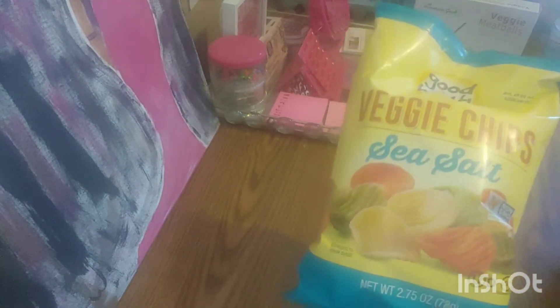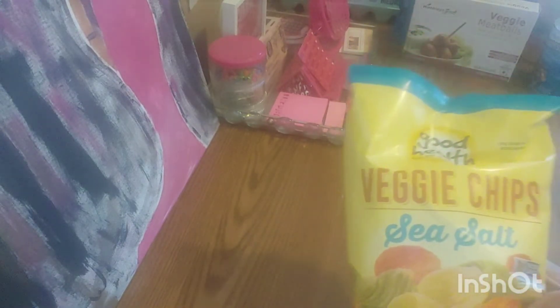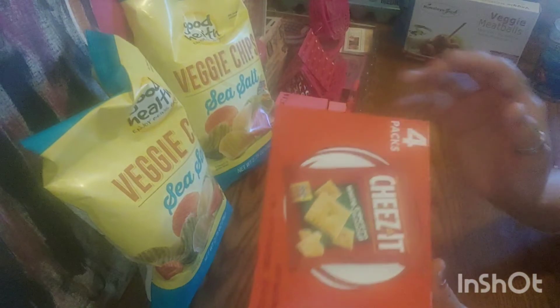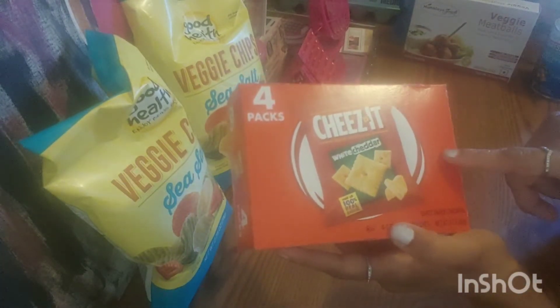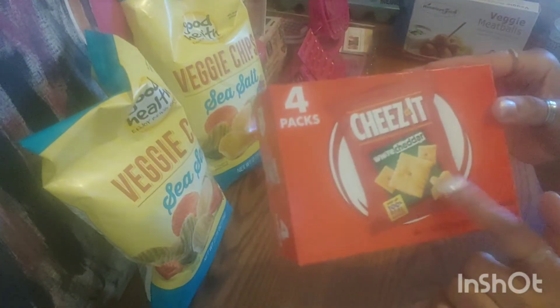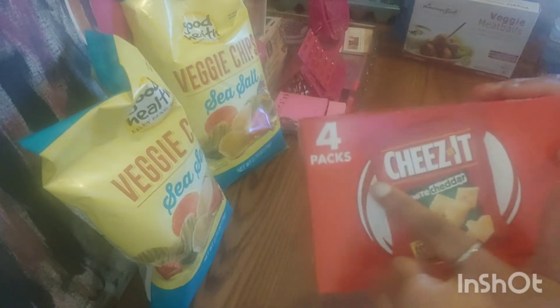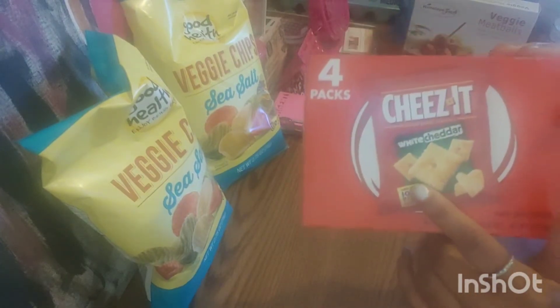I got veggie chips — I've seen these a lot and they taste pretty good, so I got two of those. Now, I've seen Cheez-Its before, but I've never seen them come in a little four-pack. So if you have kids taking lunch, you get four-packs for only a dollar. And it's actual Cheez-Its — I got these in white cheddar. So you all know this is a good buy.